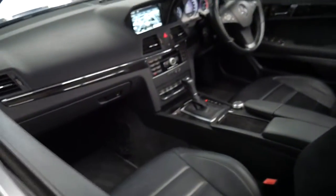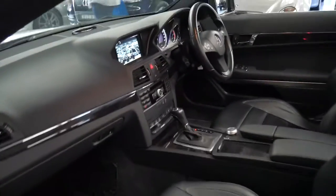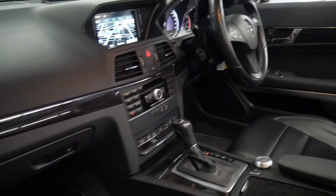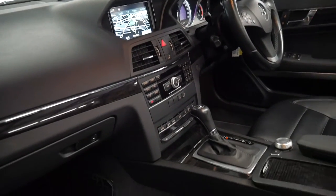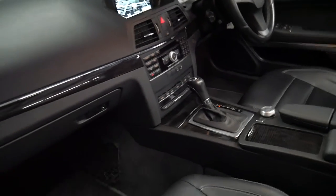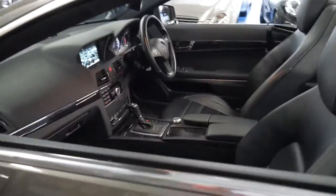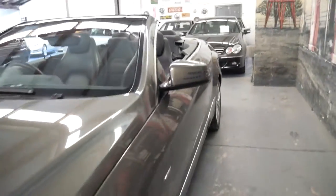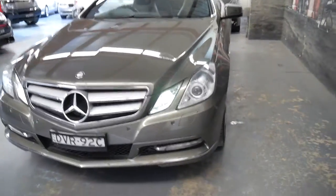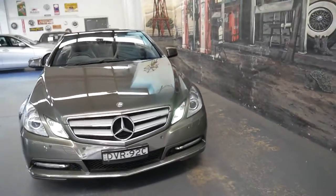It's got black leather interior, climate control, and it drives particularly well. It's got front and rear parking sensors, daytime running lights, and I actually think they represent incredible value for money.